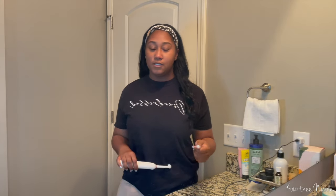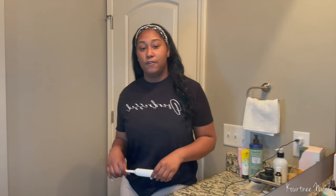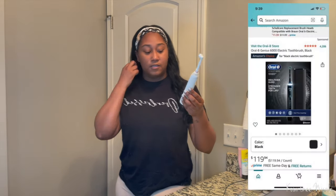Before we get into any of these products, the first thing you want to do is make sure you are going to your dental appointments. You want to make sure you are going to your six-month checkups — that's the most important thing you can do. Everything you do at home is just maintenance, so make sure you go to your professionals to get your teeth cleaned every six months.